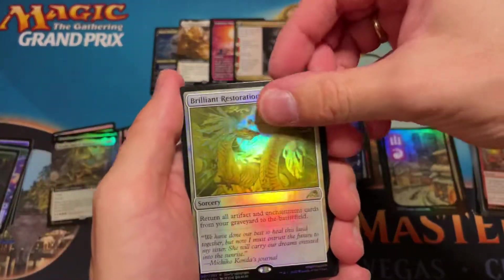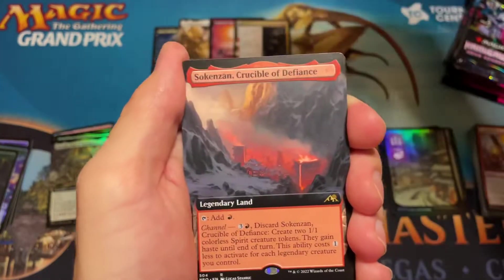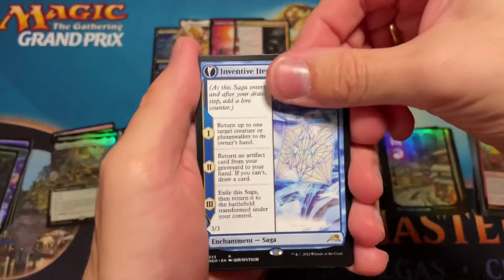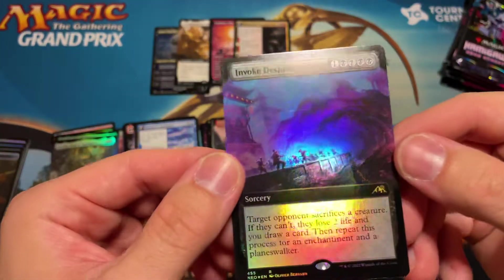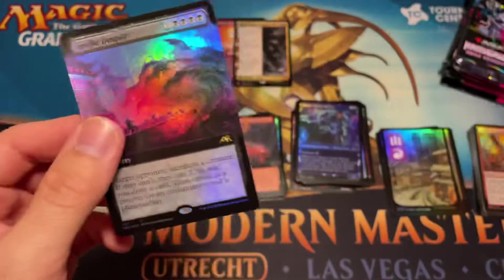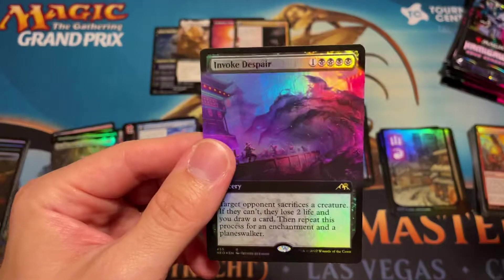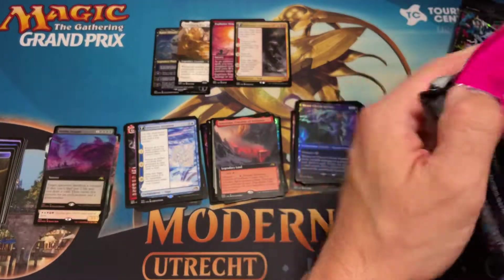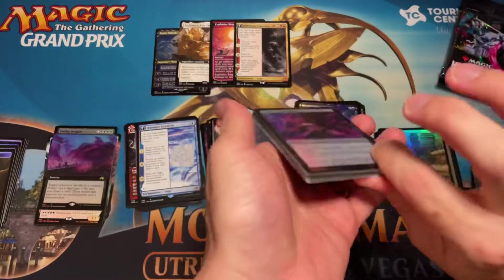So we have Brilliant Restoration and the foil Kappa Tech-Wrecker — this giant turtle with a giant cannon in the back. Another rare land in the full art — Crucible of Defiance. And Invoke Despair — that's definitely great for a mono black standard deck. Basically you name a creature, an enchantment, or a planeswalker — if they can't sacrifice one they lose two life and you draw a card. If your opponent's board is empty, you just wipe them and play this card next — you gain six life, they lose six life, and you draw three cards. Pretty busted if you can get it out early enough. Run four of those and you basically bully the opponent.